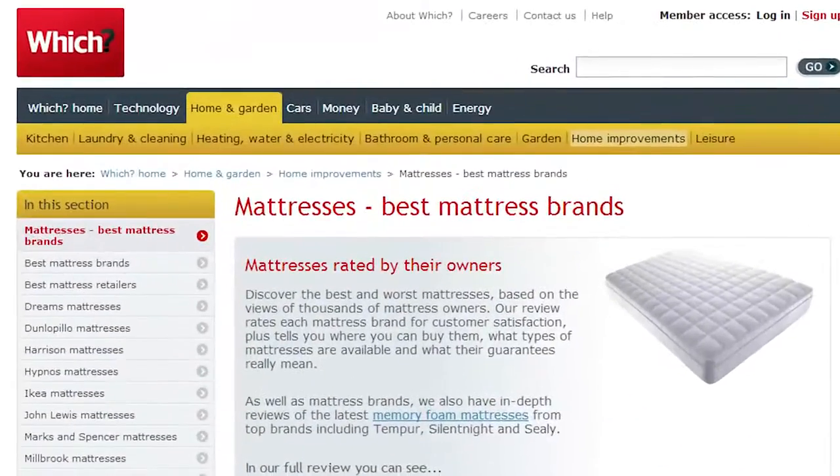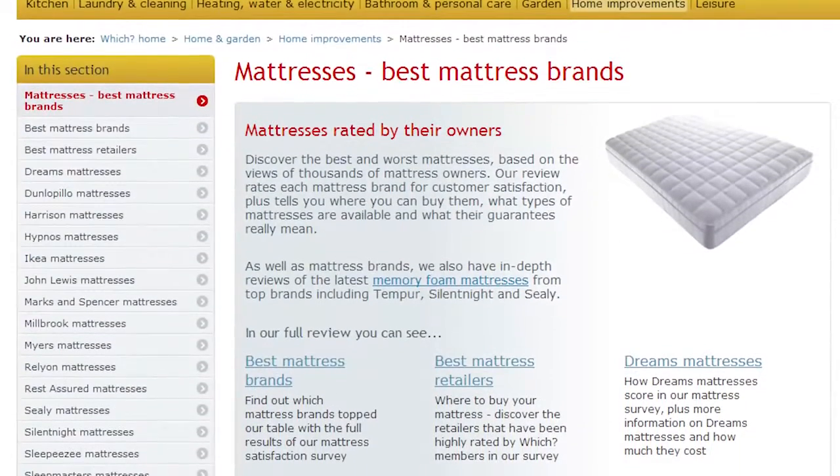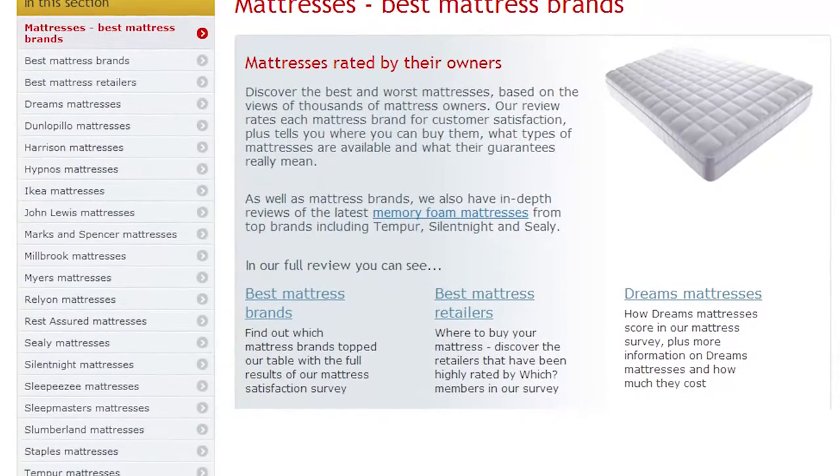We've reviewed nearly twenty mattress brands so you can see which ones are the best, as rated by thousands of our readers.